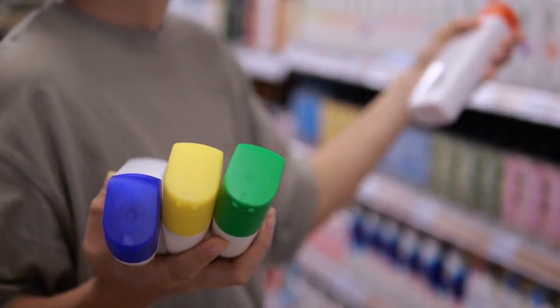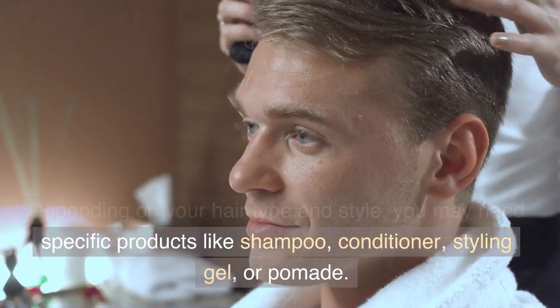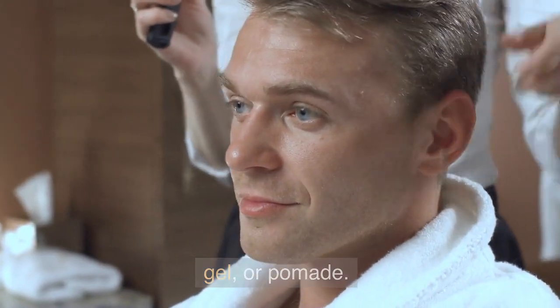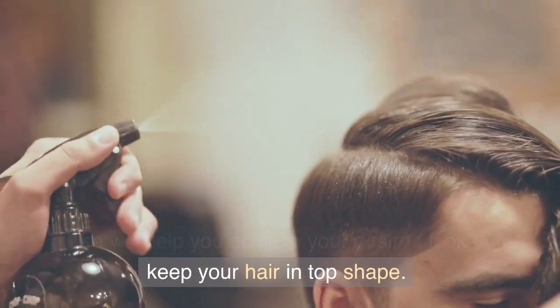Now let's talk about Number 5: Hair Care Products. Depending on your hair type and style, you may need specific products like shampoo, conditioner, styling gel, or pomade. These will help you achieve your desired look and keep your hair in top shape.